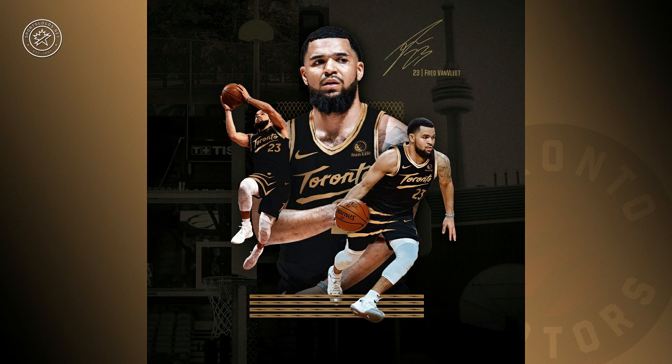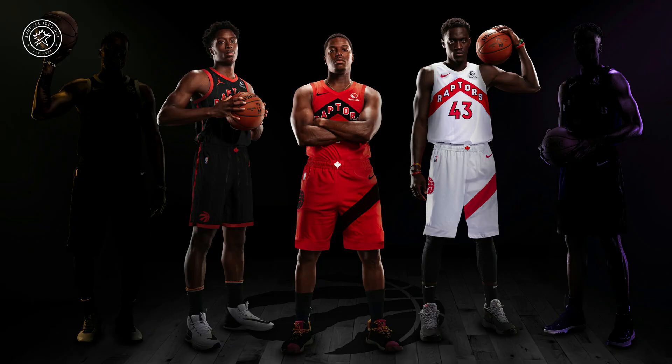As this is a City Edition uniform, remember, this will be a one-year-only design. The team does get a new City Edition uniform every year, as does the rest of the NBA's teams. This makes it four new uniforms unveiled by the Raptors so far this short off-season.